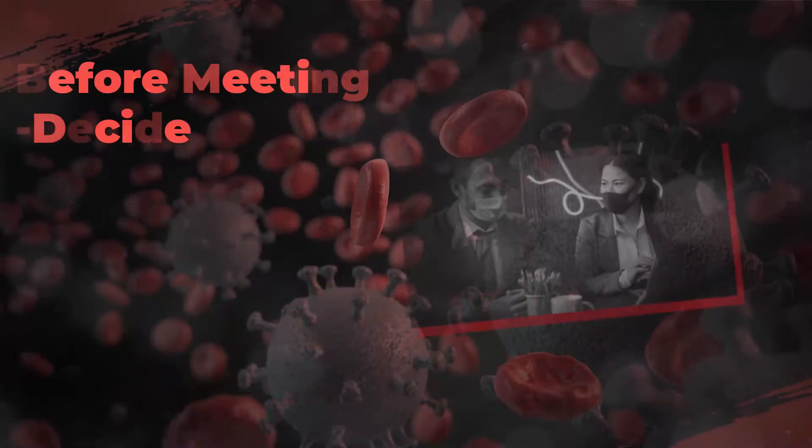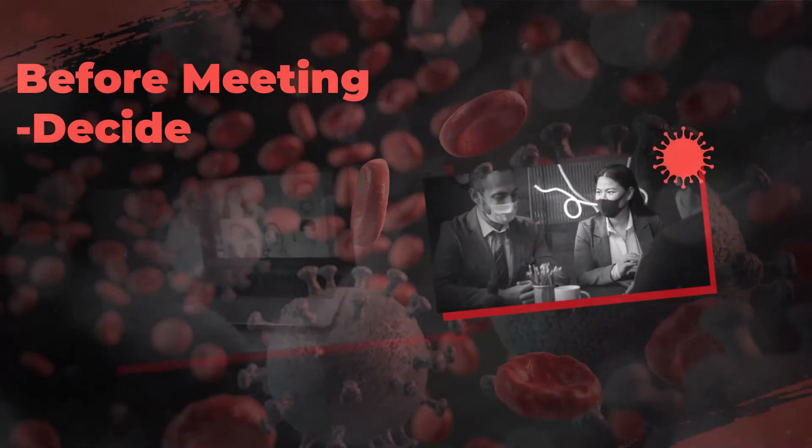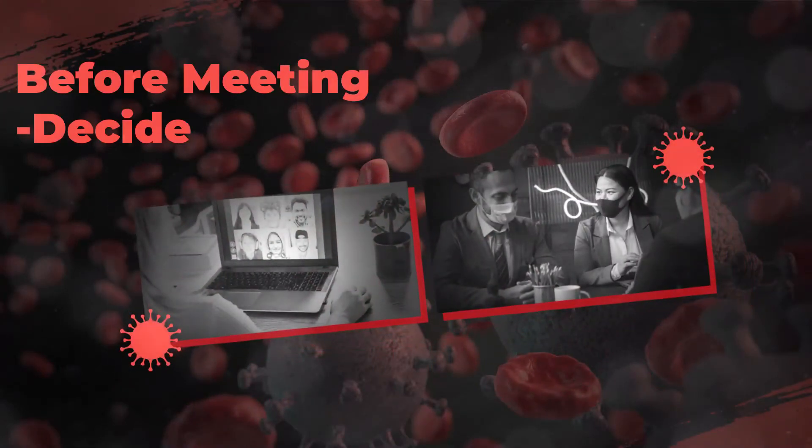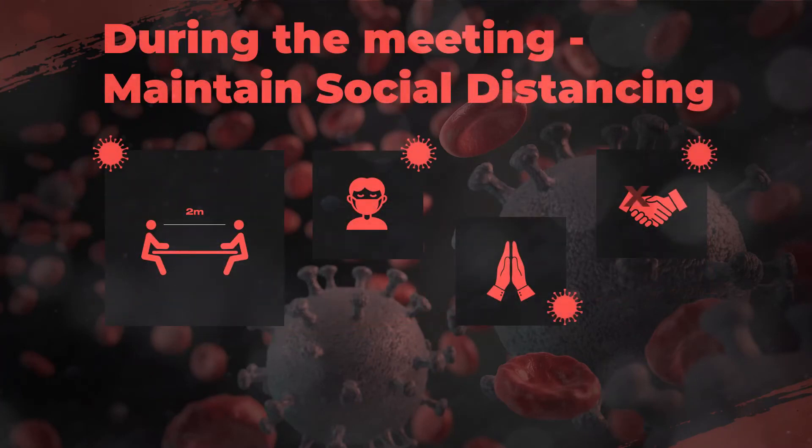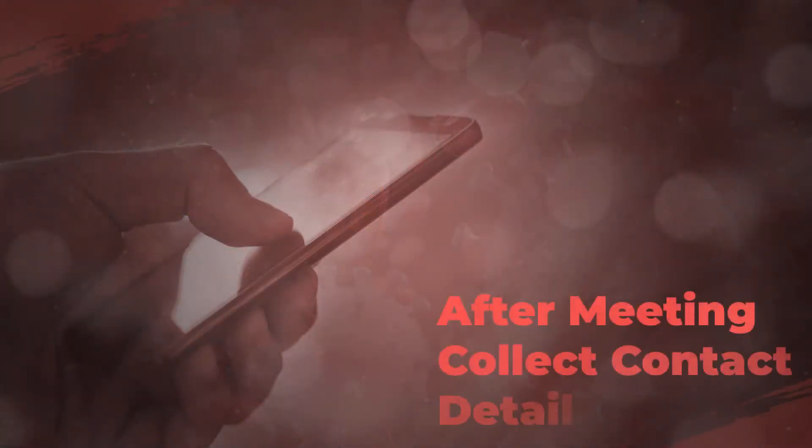In case of meetings, check whether a face-to-face meeting can be replaced by a virtual meeting. If not, consider scaling down the number of people. During the meeting, make sure all participants use a face mask and maintain social distancing. Avoid handshakes — instead, say hello or namaste. After the meeting, collect the contact details of all participants. This will help public health authorities to trace other participants or alert them if any one of them falls ill.